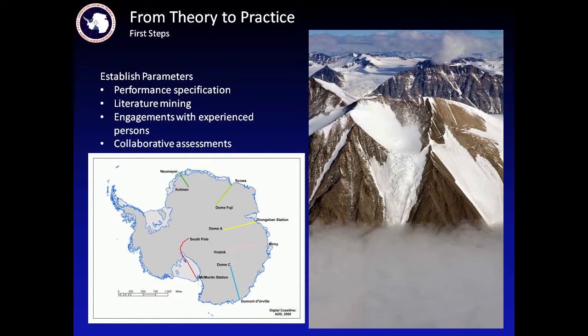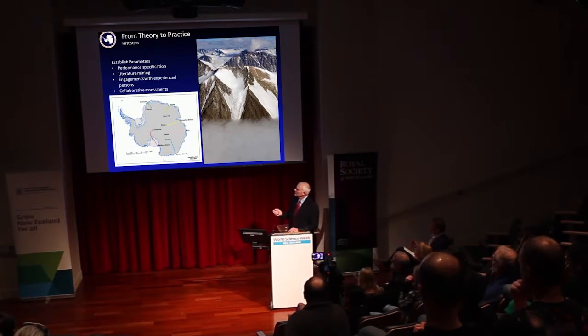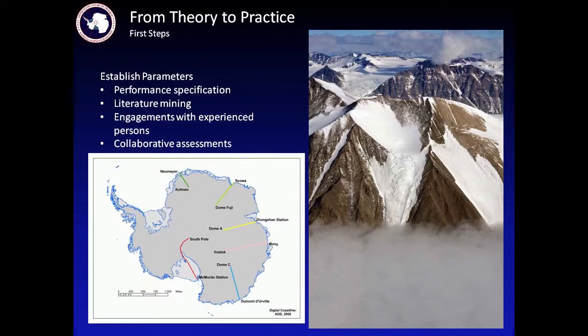Moving from theory and analysis to practice, we looked at what other people were doing. There are a number of other traverses taking place in Antarctica for resupply. The Russians for many years have been going from Mirny to their station, Vostok. The Chinese recently established a new station at Dome A, likewise for the Japanese. The Germans are moving to an inland station, and for many years the French and Italians together have operated Dome C and supplied it by traverse, with some aircraft moving back and forth to move people.